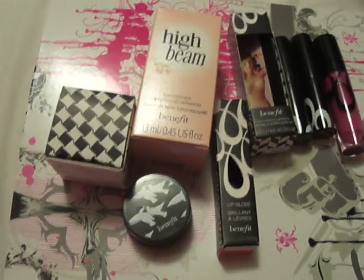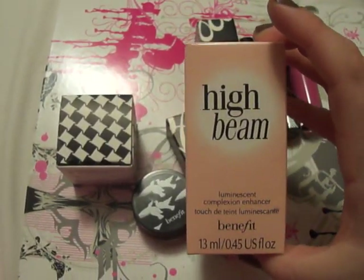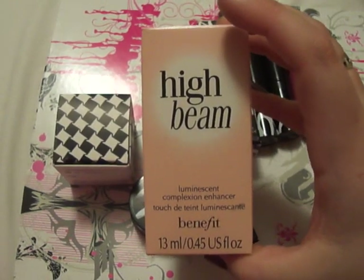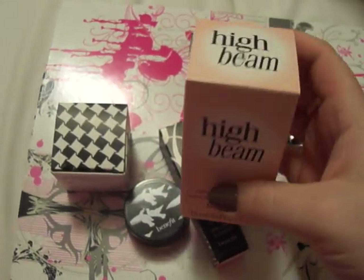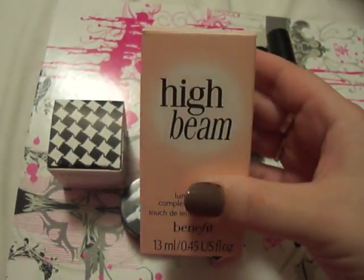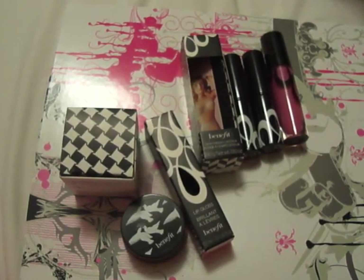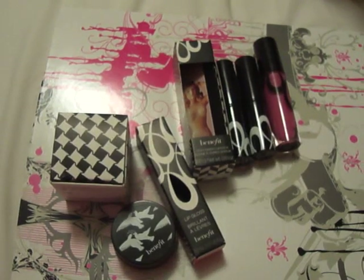I got a few things. The first one I'll show you is the Benefit High Beam. I'd heard a lot about this, and it's a little bit pricey — it's more than your usual drugstore stuff. So I was a little bit hesitant, but I tried it because I hadn't used a highlighter before. It's a pink color, and it also comes in Moonbeam, which is more of a beige-y sort of shimmer.